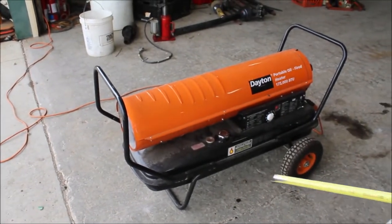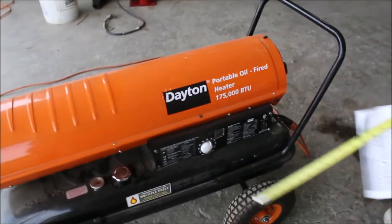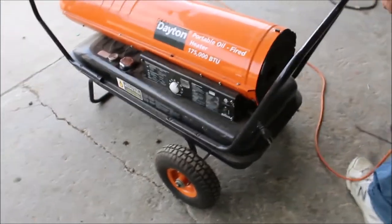It won't be long because it cools off. Out here you got a switch. I think that's a thermostat. It's a real simple machine. Dayton makes some very, very nice stuff.